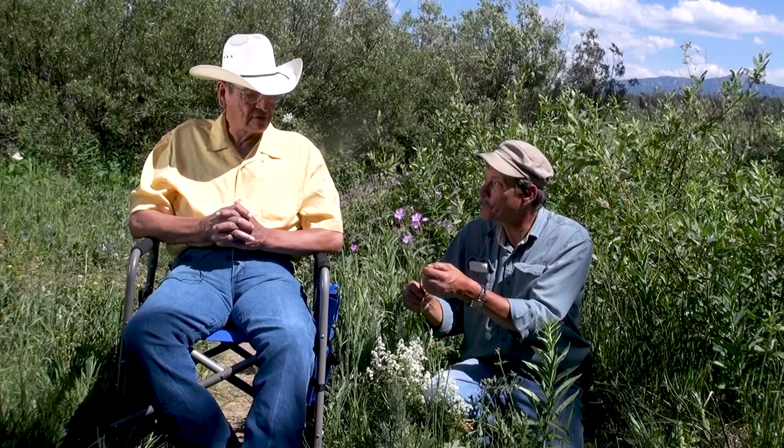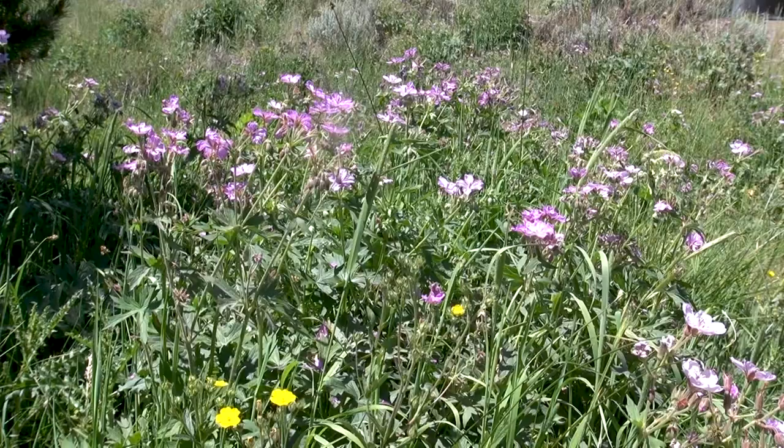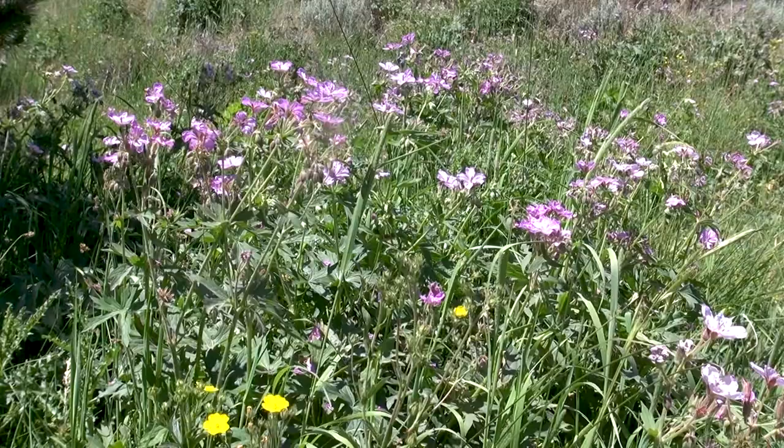That's interesting. What we use it for is a potherb, but I don't know many people that eat it because it doesn't taste all that good. But you could boil it and eat it — it's not poisonous. The root is an astringent, so the root made into a tea is used to treat diarrhea.